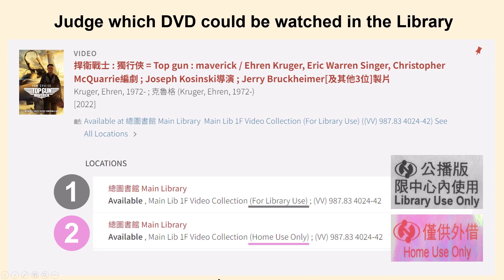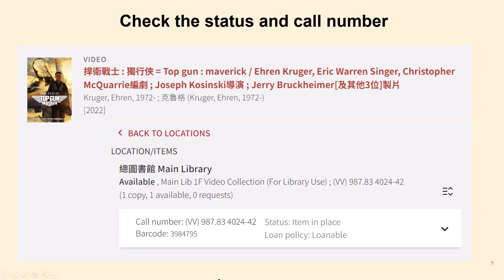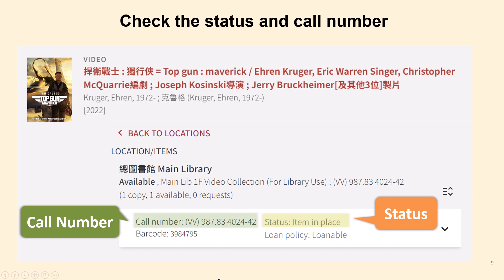So if you want to watch the video in the library, you need to choose the first item to borrow, and then click on the item record to check more details. The status shown is 'item in place,' which means the DVD is on the shelf. Also, you will need to know the call number to find it in the library.